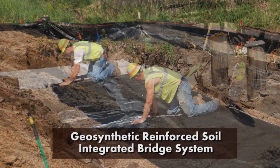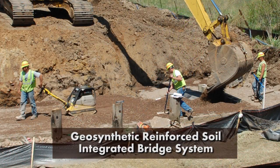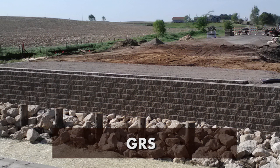Hi, I'm Kathy Scholl, here to tell you about an exciting new pilot project of the Wisconsin Department of Transportation, introducing innovative new technology for bridge construction. The method is the Geosynthetic Reinforced Soil Integrated Bridge System, called GRS-IBS or simply GRS.